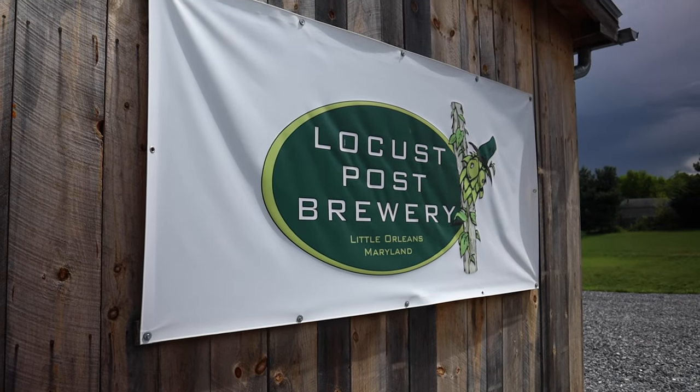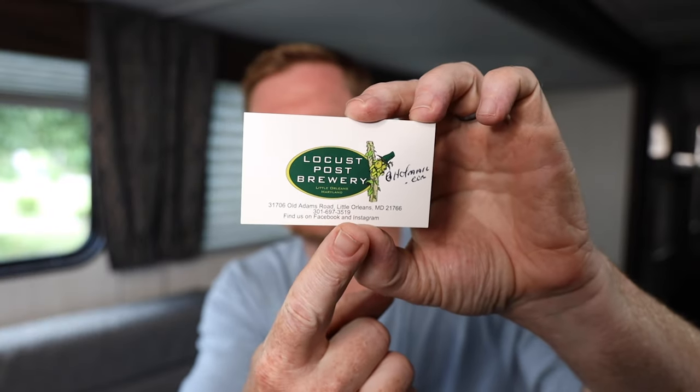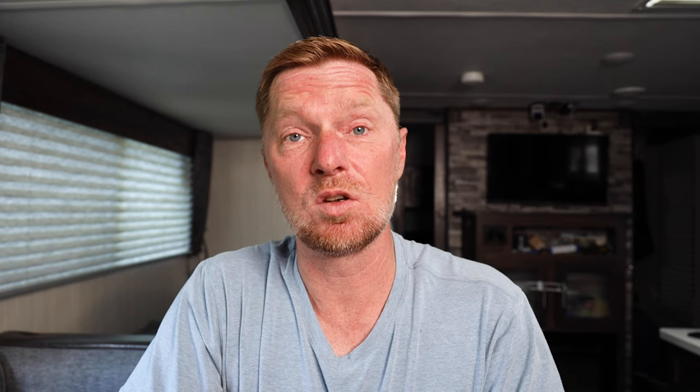Before we get started, I want to say thank you to Locust Post Brewery. The reason I want to thank them is because they allowed me to shoot at their facility when I was talking about Harvest Hosts, and I was able to get some videos that I can overlay on this video. So I'd like to give a quick special shout out to the owners, Tony and Chelsea Cornwell, for allowing us to stay at their facility and take those videos.